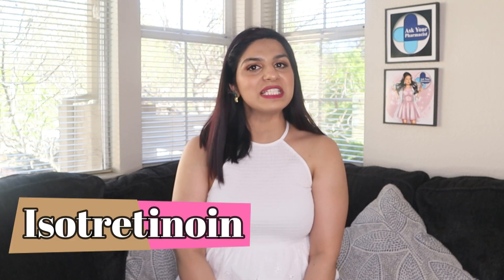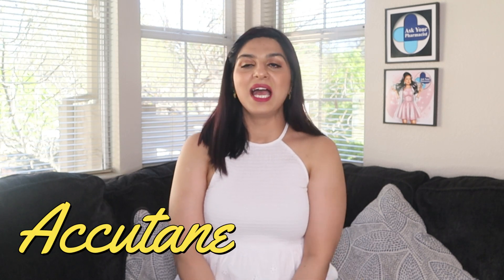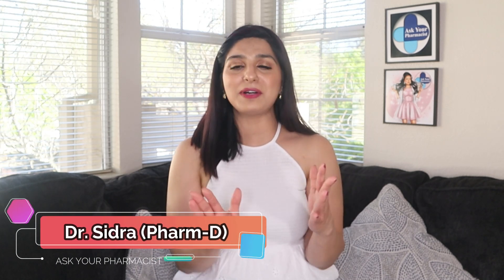In this video, I'm going to talk about isotretinoin, which was previously known as Accutane. This is the medication used to treat severe or nodular acne that doesn't improve with any other treatment. I'm your pharmacist, Sidra, your medication expert. In this video, I'm going to talk about isotretinoin — all the uses, side effects, interactions, and much more.